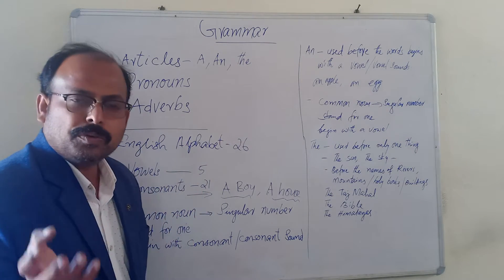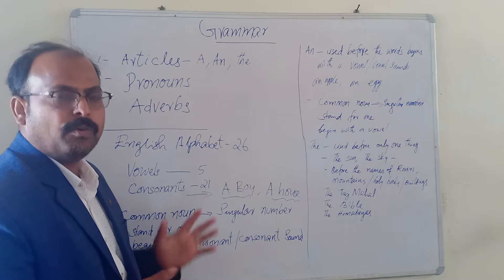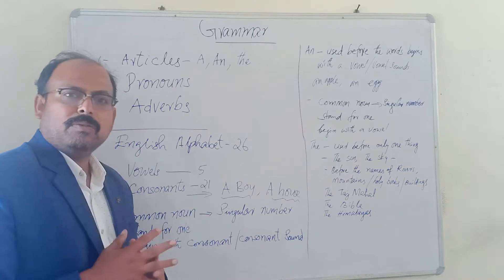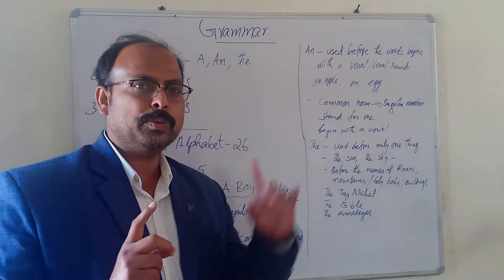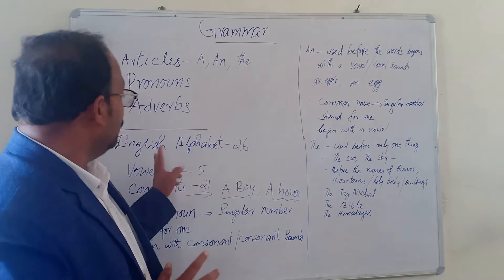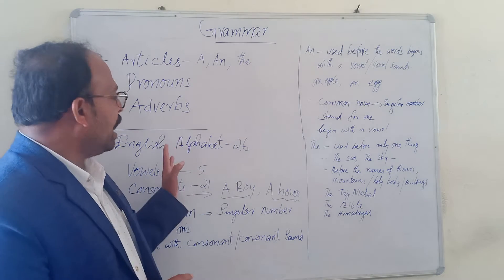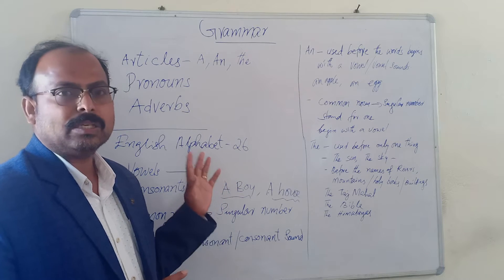We should know where we use A, where we can use AN, and where we have to use THE. First of all, in the English alphabet there are 26 letters. You might have already studied A to Z. So there are 26 letters in English, and out of these 26 letters, five letters are known as vowels.